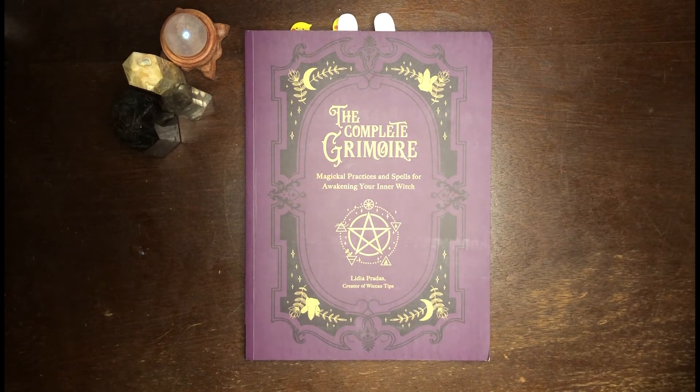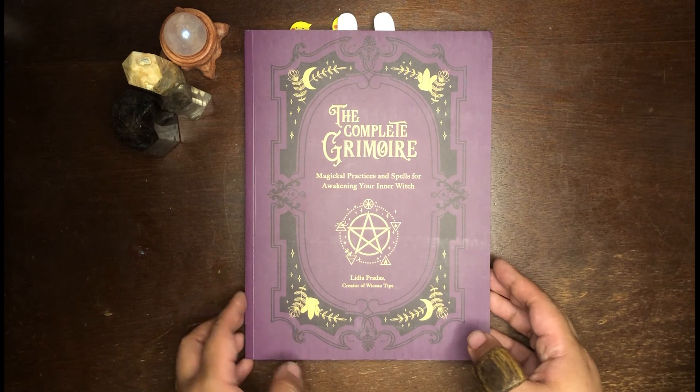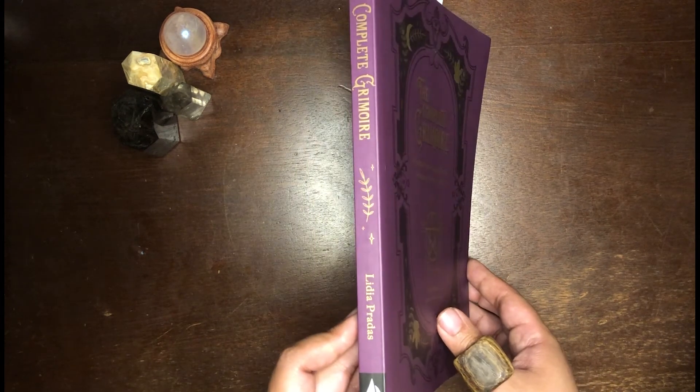Hi everyone, Kits the Witch here. I am going to be doing another book review and today I'm going to be reviewing The Complete Grimoire by Lydia Pradas of Wiccan Tips on Instagram, published by Fairwinds Press.